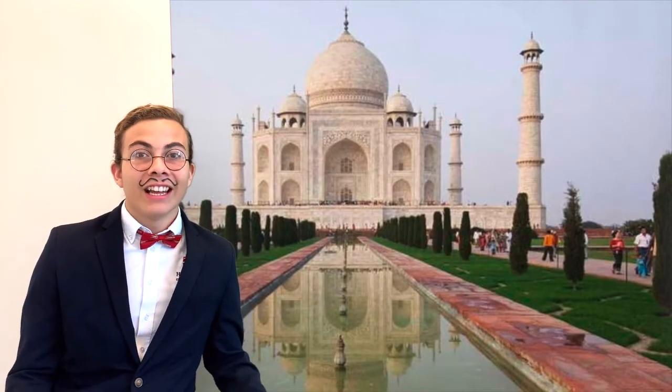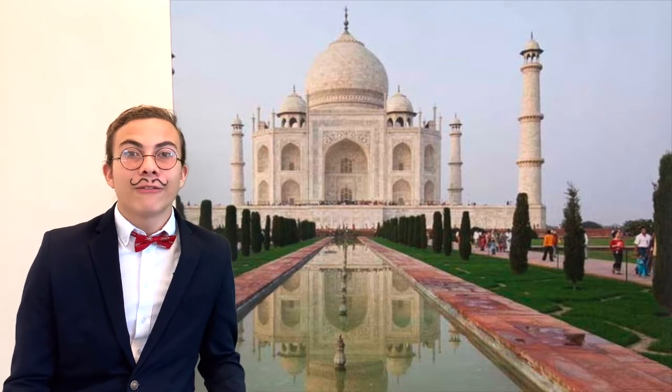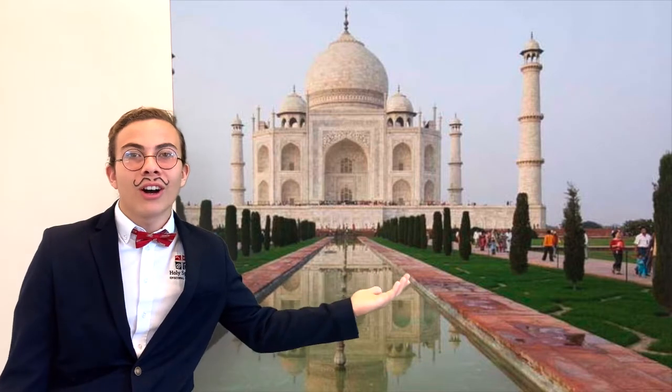Hello everybody, as you can see I'm in India, precisely Agra, Uttar Pradesh, in front of one of the 7 wonders of the world, the Taj Mahal.